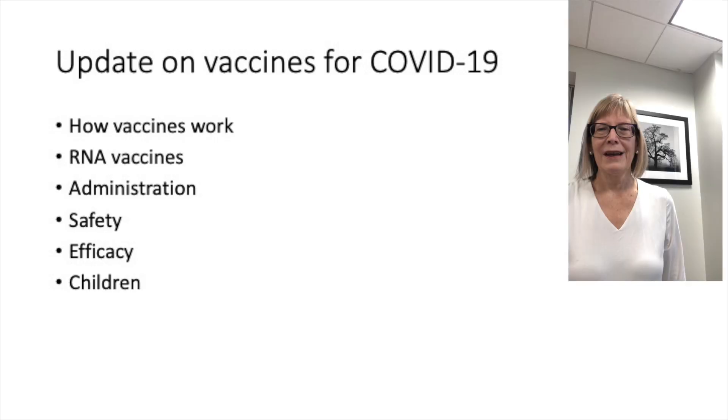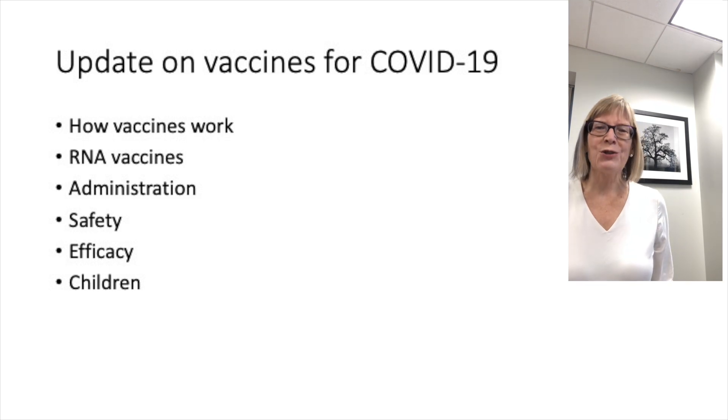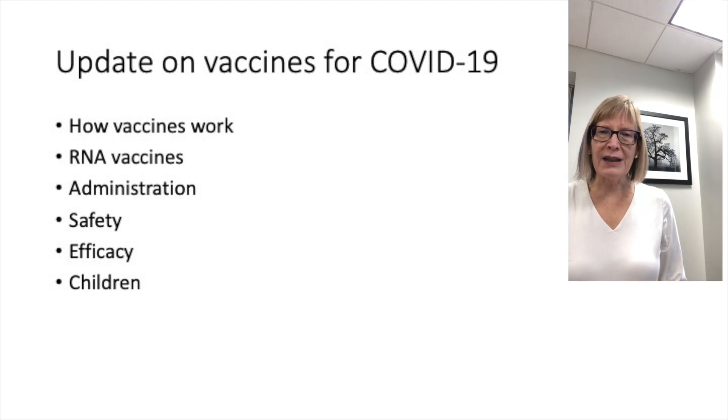My name is Vivian Hernandez Trujillo and I am representing the Immune Deficiency Physician Advisory Committee along with Dr. Kate Sullivan. My name is Kate Sullivan and I'm here today with my colleague Vivian Hernandez Trujillo, who has been doing the Spanish language translations of these videos. I'm really honored and delighted to partner with her today on this video, which is an update on the recent developments in vaccines for COVID-19.